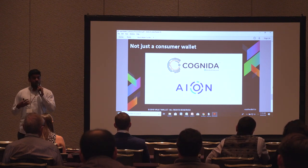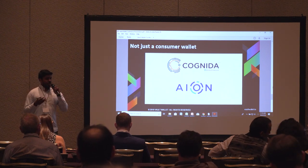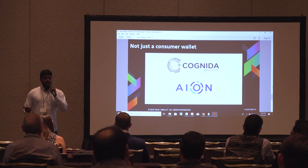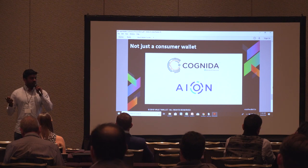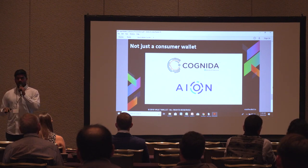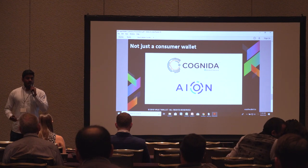We're not just a consumer wallet — we built a wallet for businesses and dApps. This is our main business model: we're a B2B and B2B2C wallet. We're currently talking to a multitude of companies, and as we get closer to beta, we're going to start licensing our wallet to any companies that need a wallet solution. We're partnered with Cognita and Aion as channel partners, helping build their infrastructure and supporting projects launching on Aion. Example applications include decentralized Uber-type services where peer-to-peer transactions between drivers and riders are critical. We're also in talks about integrating Lightning Network for better transaction scaling, and we can integrate any blockchain that makes sense for the customer.